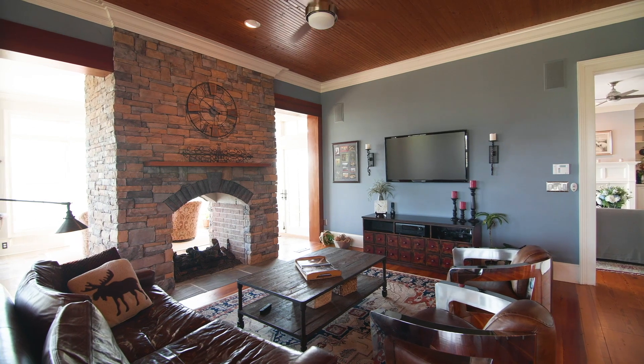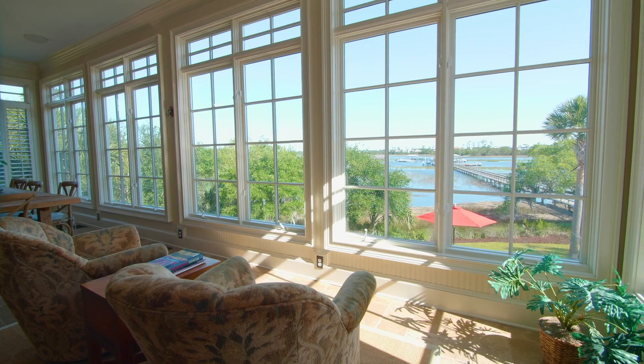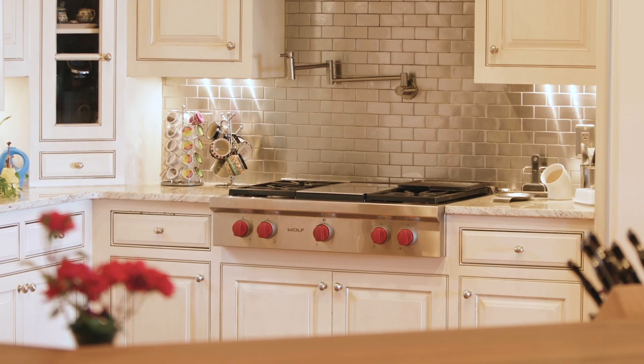Enjoy family time in one of the sunny living spaces, or prepare a meal in this incredible custom kitchen designed by one of Charleston's leading chefs, with brands like Wolf, Sub-Zero, and GE.